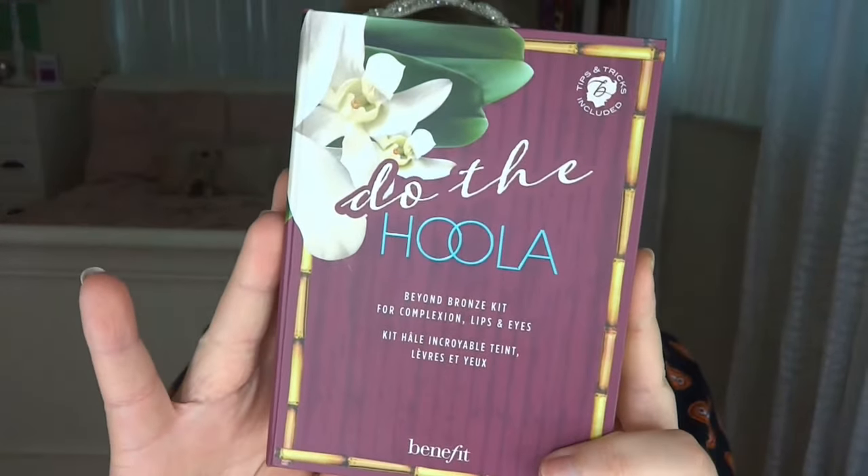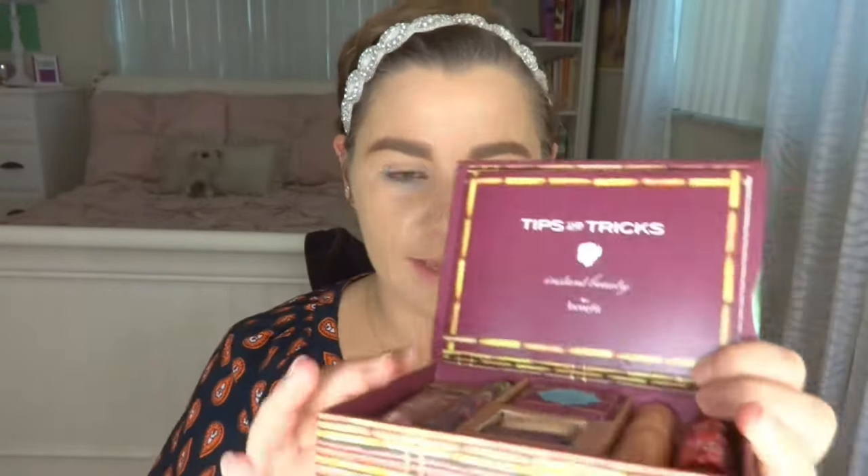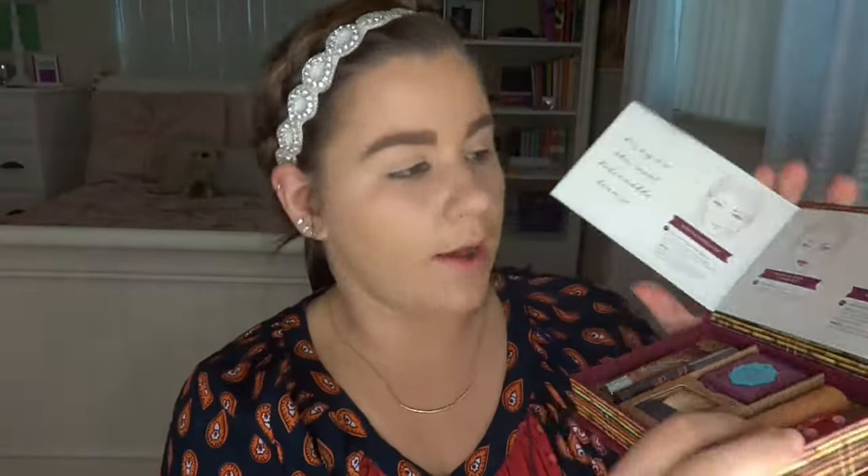Here's the kit — Benefit is the queen of packaging, look at how pretty it is. When you open it up, there's a section that says Tips and Tricks with little cards you can open and look at. It tells you how to use the different products to create the look they've set up for you — a tan, glowing, natural look.